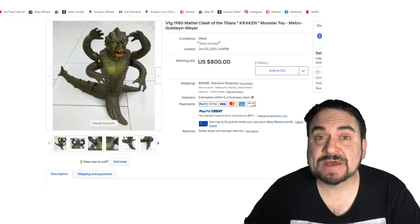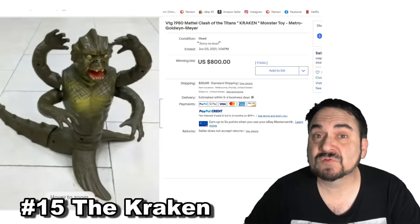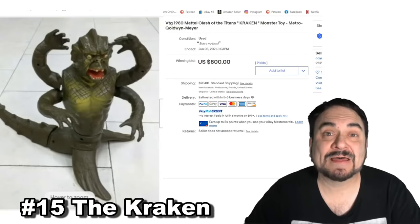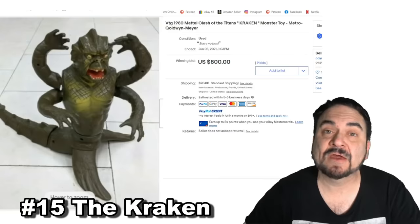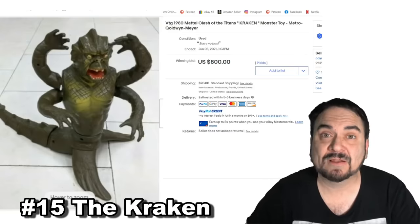In 1980, Clash of the Titans came out and they did release toys for it. This is the Kraken from that set, one of the scarcest ones from that line. It is also one of the most expensive ones to buy back then because of the scale and size of the figure — it's a fairly large figure — and it went for $800 as well.